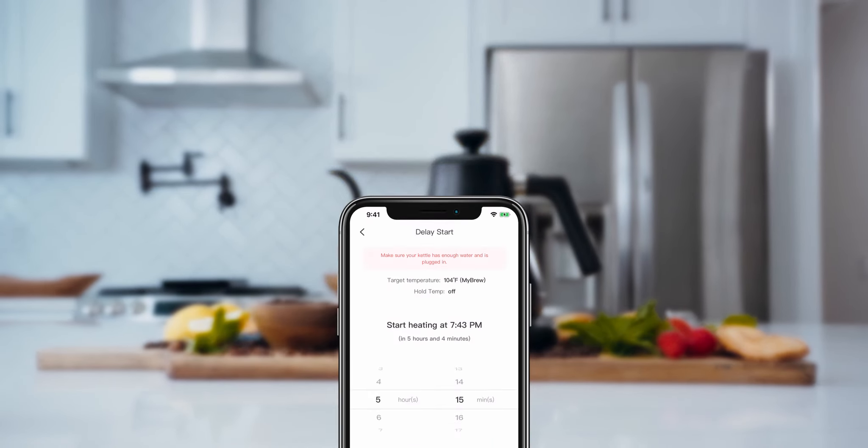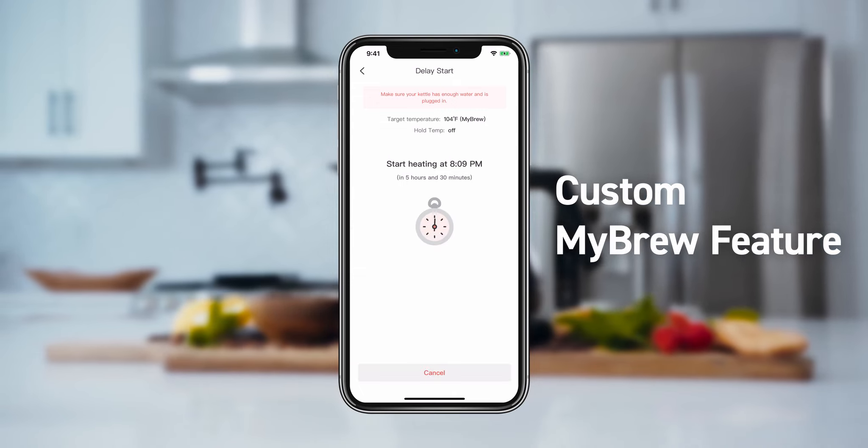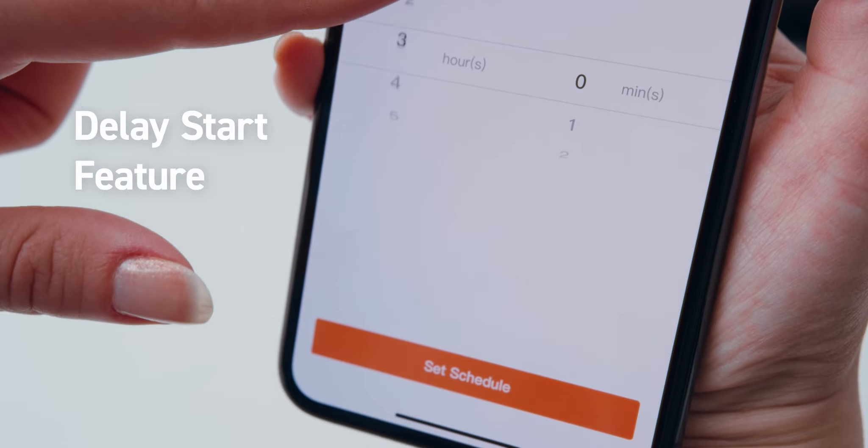Not satisfied? You can create something new by customizing your own preset with the My Brew feature. You can even schedule it for later, so a warm brew is always ready at the right moment.